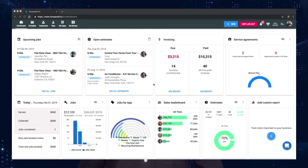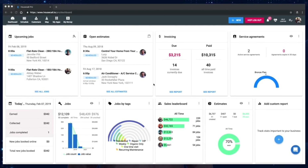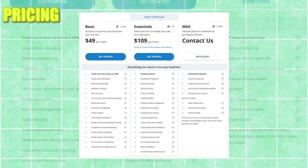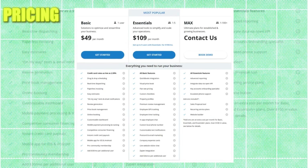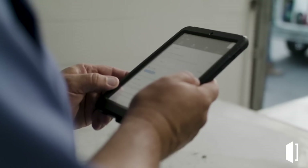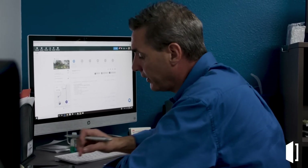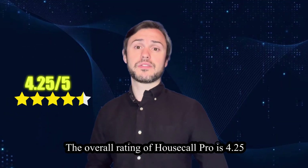User interface: Housecall Pro features a modern and intuitive interface optimized for mobile devices. Its drag and drop scheduling feature makes it easy to manage appointments on the go. Pricing: Housecall Pro offers tiered pricing plans starting from $49 per month, with higher tier plans offering additional features such as automated postcards, marketing and online booking. Customer support: Housecall Pro provides excellent customer support through phone, email and in-app chat. Users can also access a knowledge base and training resources for assistance. The overall rating of Housecall Pro is 4.25 out of 5.